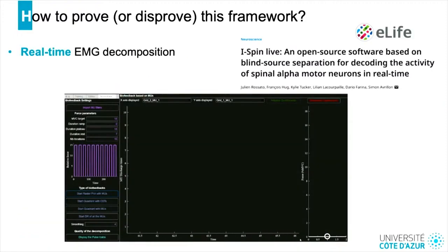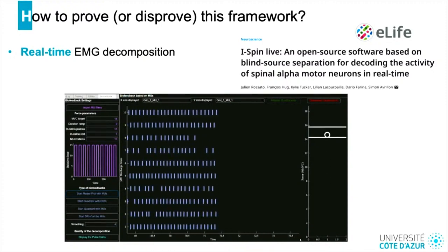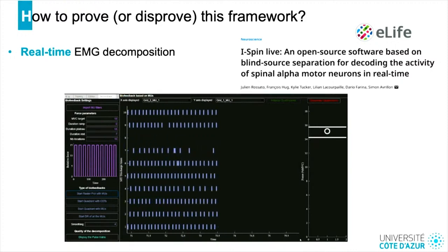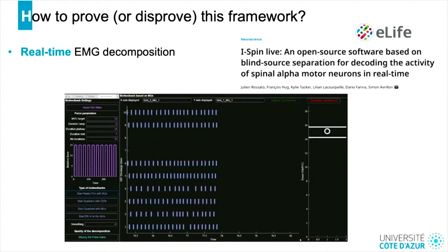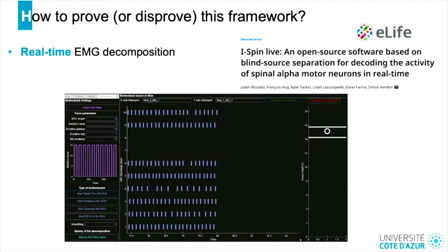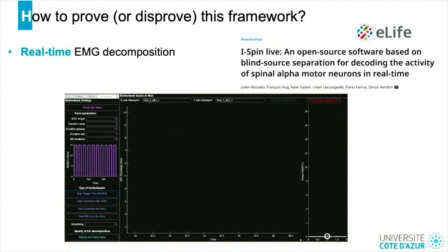We also need to decompose EMG in real time, which is useful for testing hypotheses related to the flexibility of motor unit recruitment. We developed an open-source software able to decompose EMG in real time, developed by Simon and Julien Rosato.